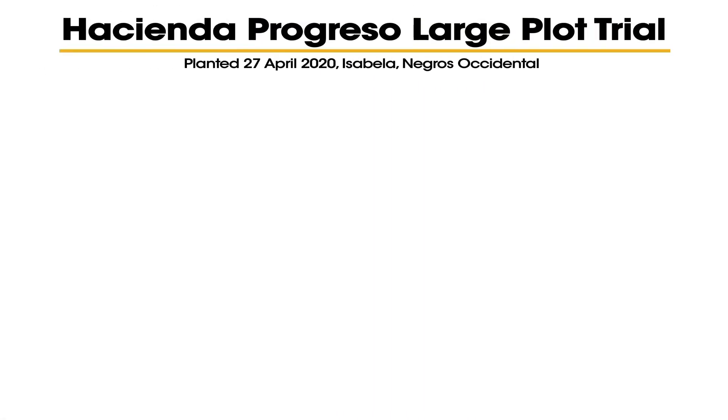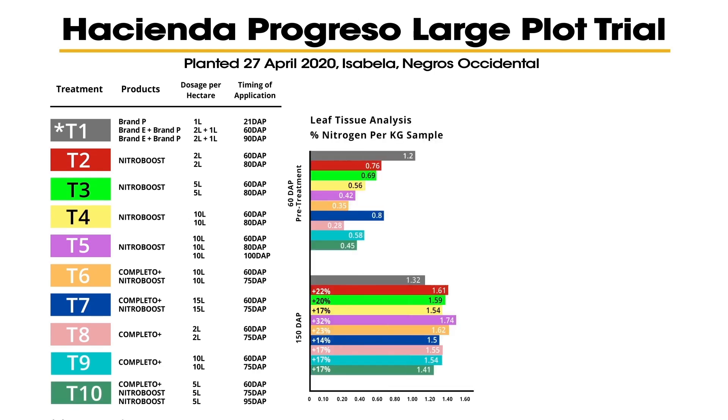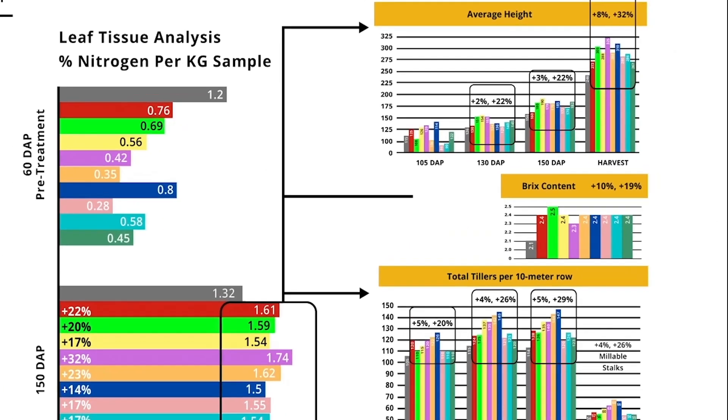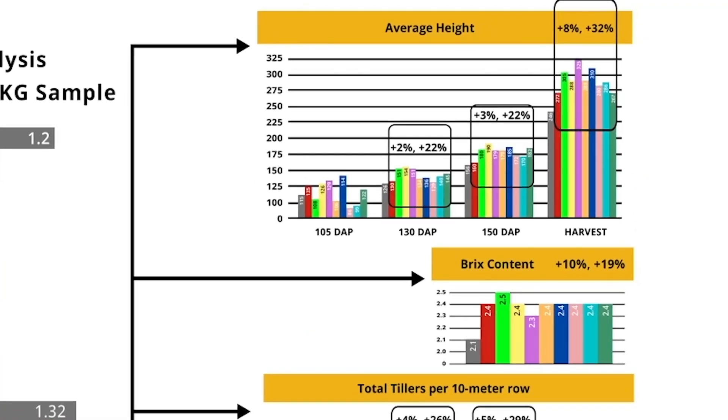NitroBoost and Completo were there, and if you look at the canes, they look very, very good. I'm very optimistic about NitroBoost and Completo. We really plan to go further, do more tests and more applications, definitely. Like my dad said, it was a pleasant surprise and very affordable — we will be using it extensively in the future.